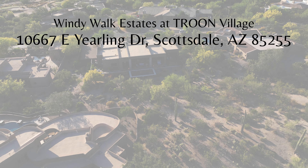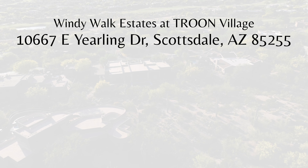This beautiful home is shown by appointment only.